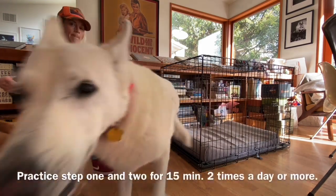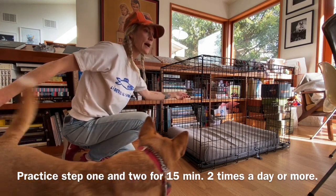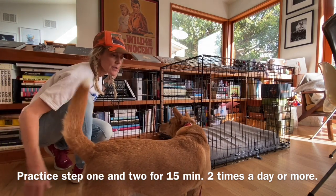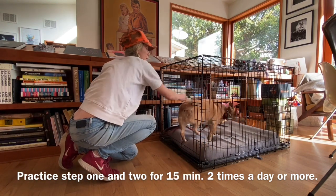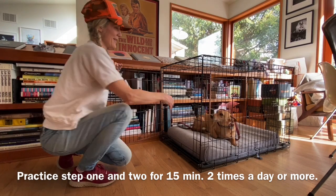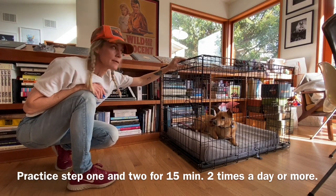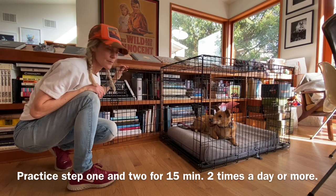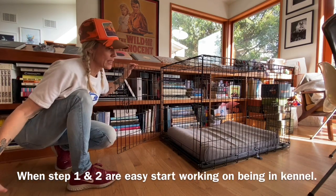Break. Just practice going in and out, in and out. Once it's easy to get the dog in and out of the kennel, then practice shutting the gate, even if it's just for a second, and then let the dog out. Break. Little baby steps for kennel up.